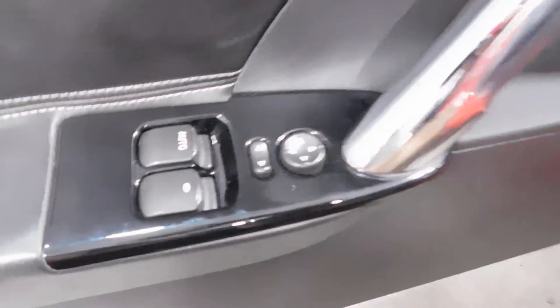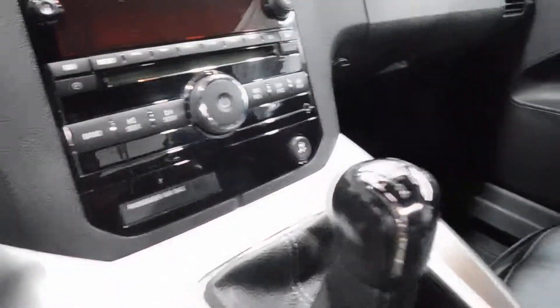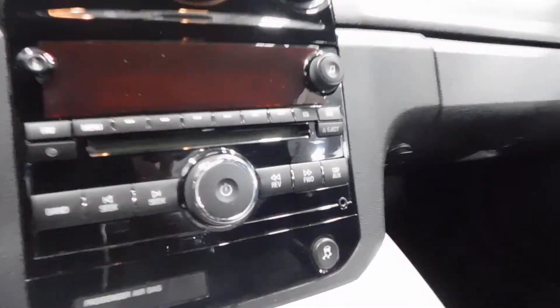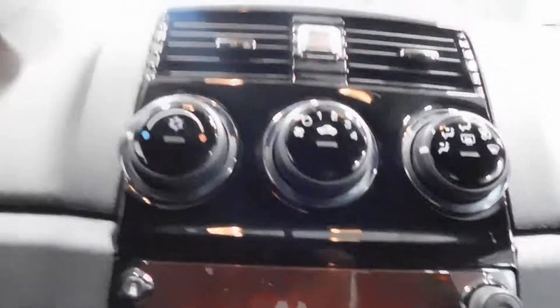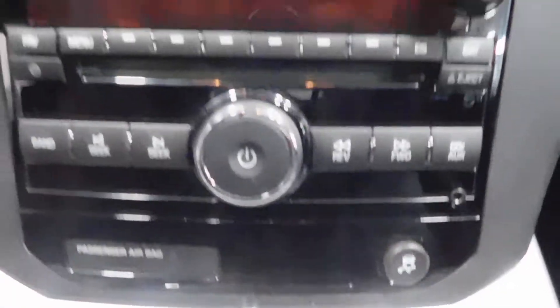Power windows, automatic window on the driver side, manual seats on the driver and passenger side, 5-speed manual transmission. You got your AM/FM radio right there, your climate control just above that with the vents, and the traction control light right there.